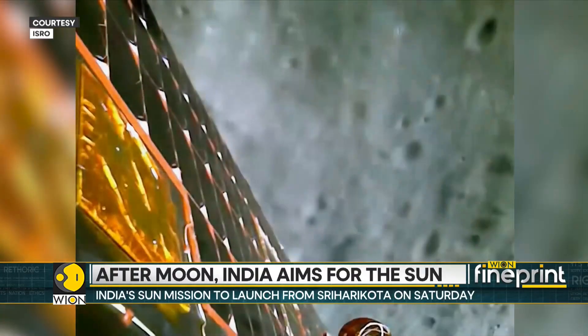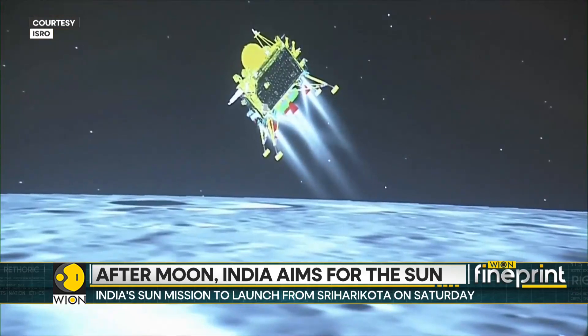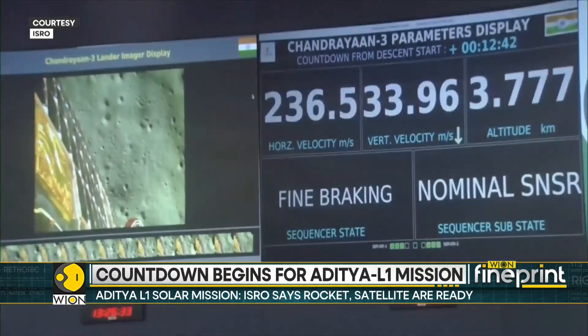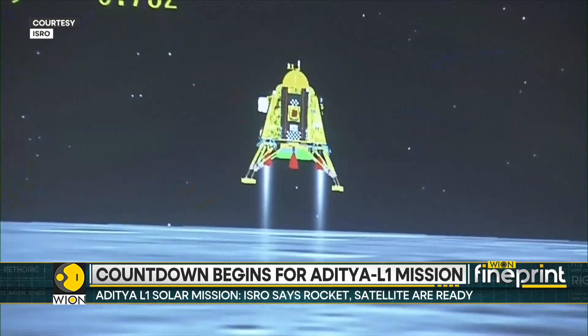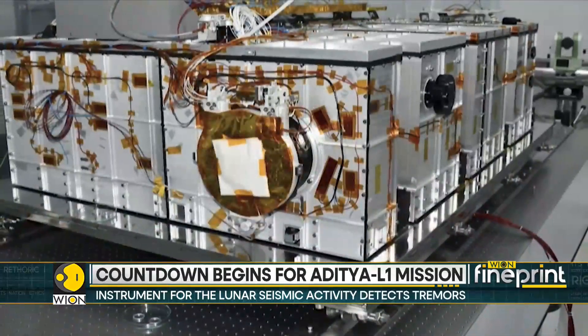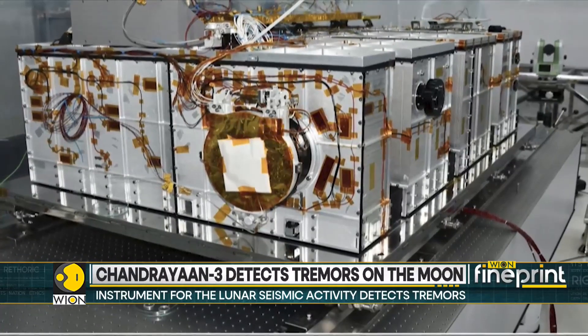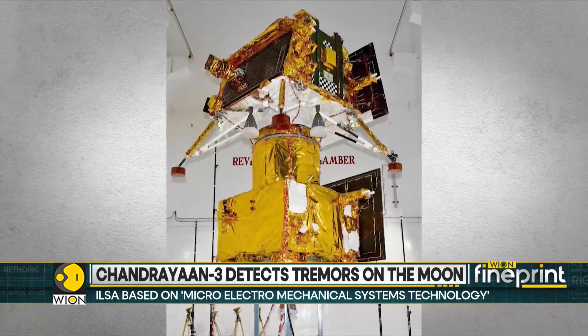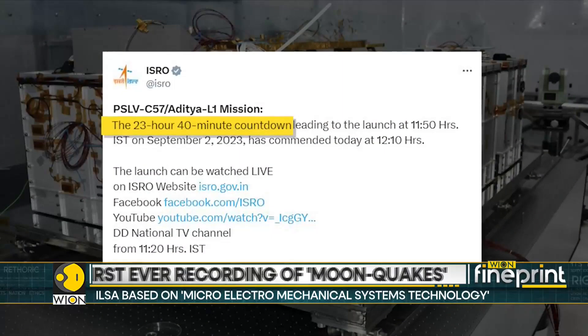Aditya L1 is all set to launch towards the Sun from a launch pad located in Sriharikota, Andhra Pradesh. This will be India's first space-based observatory class craft to study the Sun. The countdown for the mission has officially begun — a 23-hour, 40-minute countdown has commenced, and the launch is slated for 11:50 a.m. Indian Standard Time.